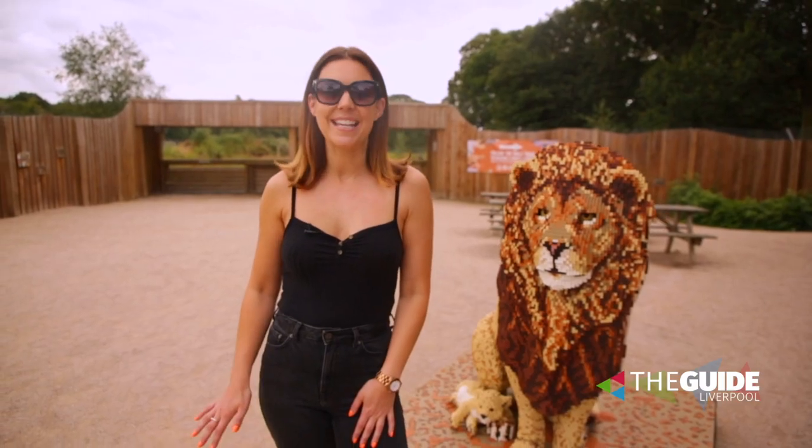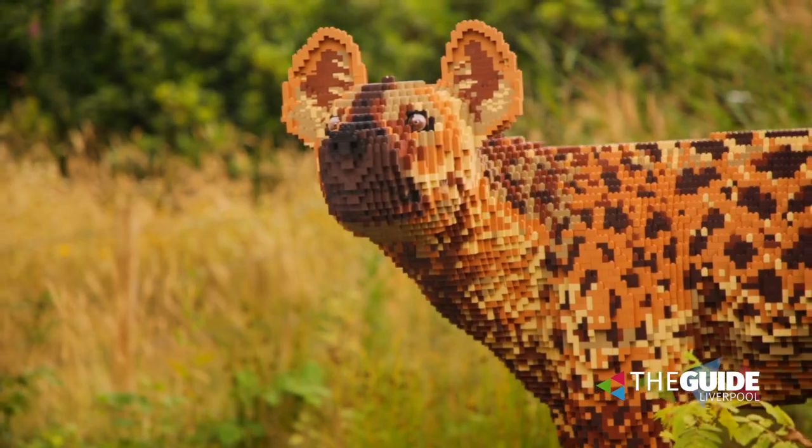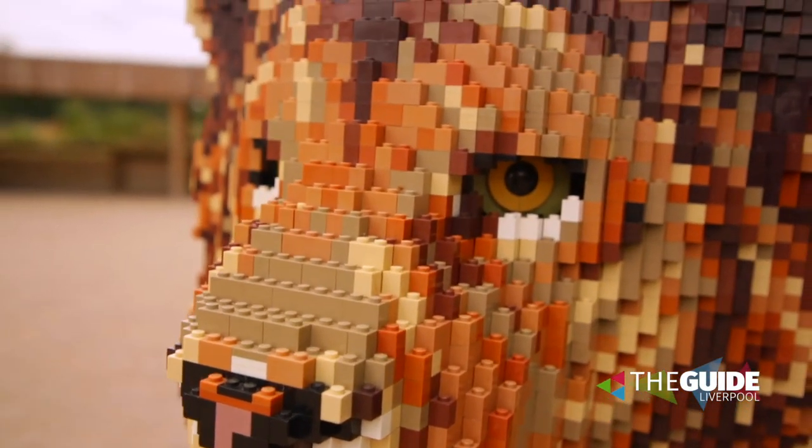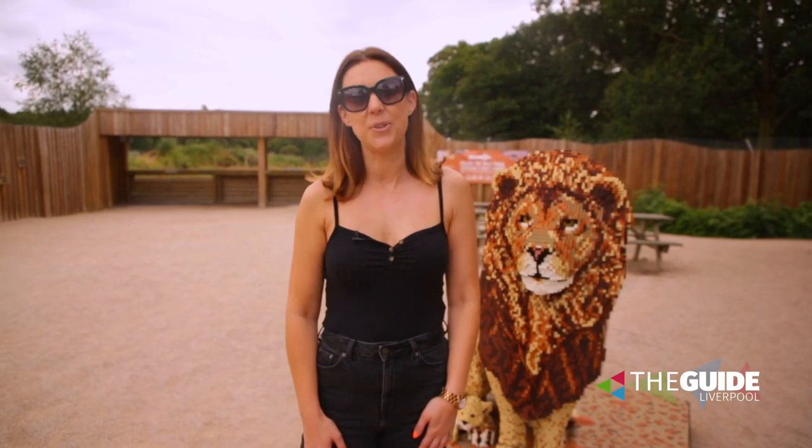So the ultimate brick safari is here at Noseley Safari until the 2nd of September — all through the school holidays, which is perfect. All the details you need are on theguideliverpool.com.